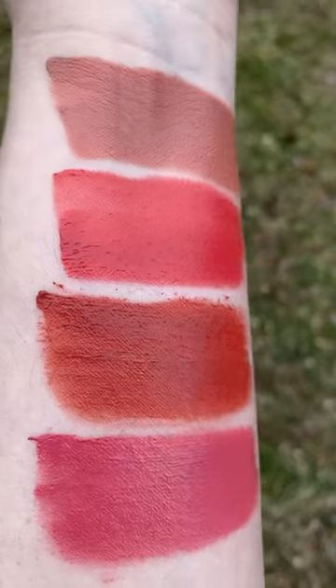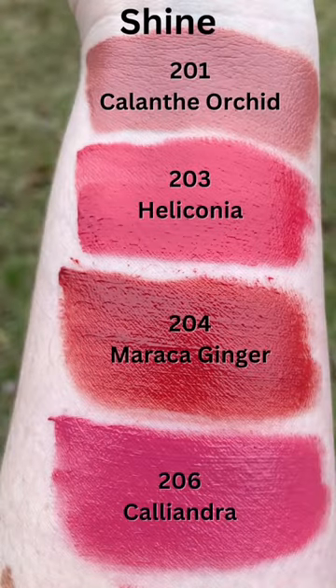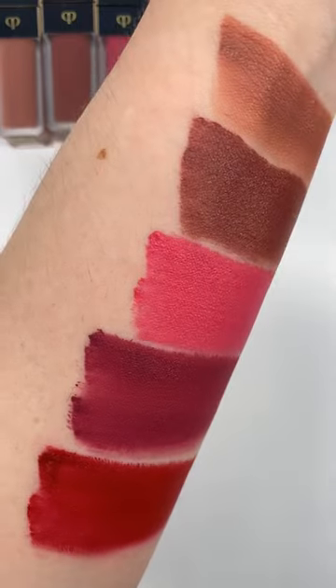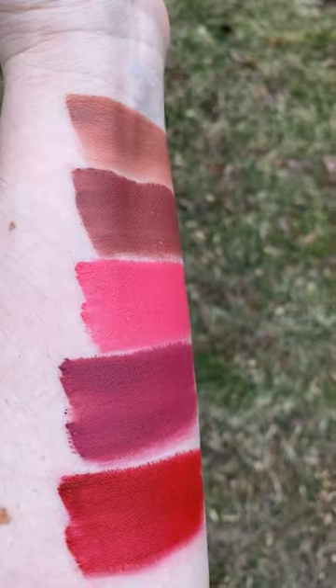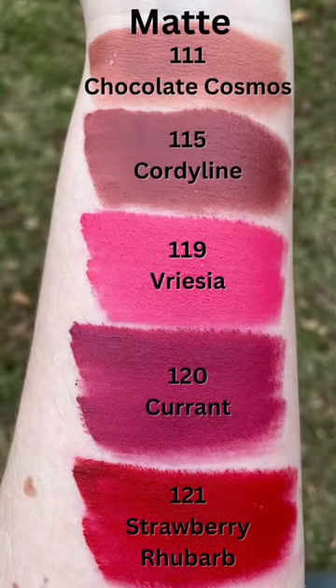We have the Shine, which is really like a creamy satin lipstick — think of a melted satin lipstick. And then the matte shades are also going to be very creamy. They stay creamy on the lips. After a couple of hours, they will dry down to a pigmented finish, but they're going to be creamy and hydrating. So comfortable. I am very impressed.